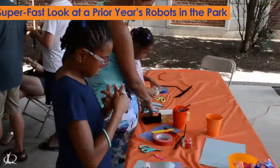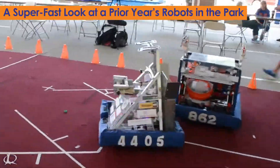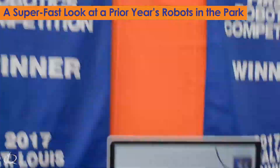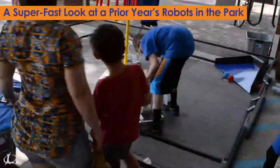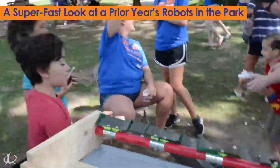What is Robots in the Park? It's our annual STEM event. In previous years, we've held it in downtown Plymouth, Michigan, and it's given visitors a chance to have fun with hands-on STEM activities, build small working robots, and drive large robots that have won state and world championships. Each year, it attracts more than 1,500 visitors.